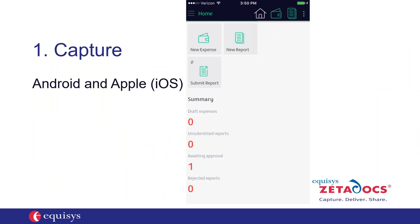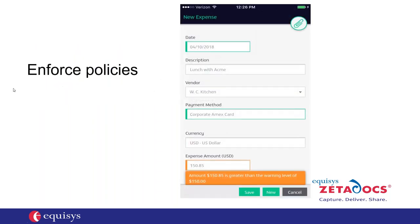Let's take a look at the phone app. Using the phone app, if someone is ready to create an expense, they hit the app and see this screen, then hit the New Expense tab. That opens a screen where you put in your description — here I put in 'Lunch with Acme', and the vendor is WC Kitchen. Frequently used vendors self-populate, and there's a dropdown for all vendors. The payment method is corporate AMX card — this can also be set up as a dropdown covering corporate card, Visa, MasterCard, AMX, personal credit card, and cash.